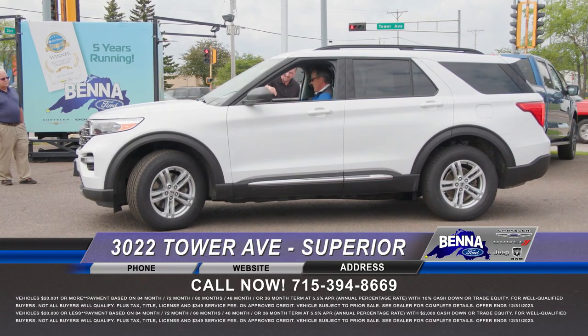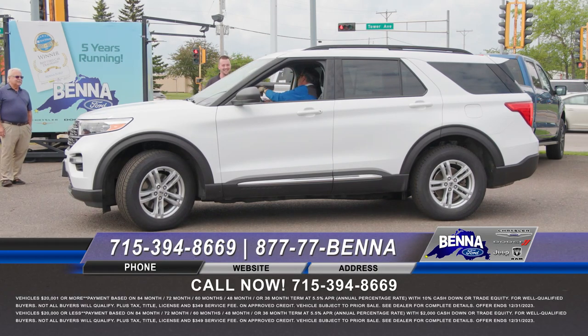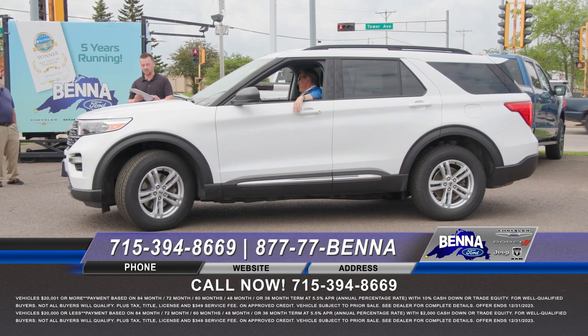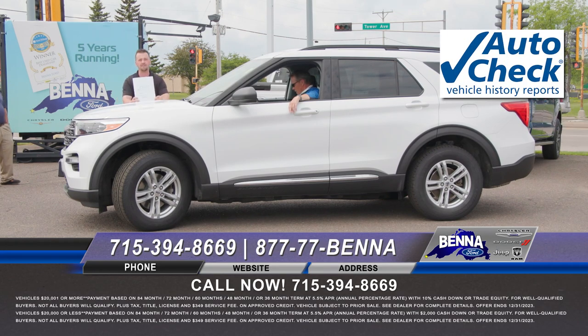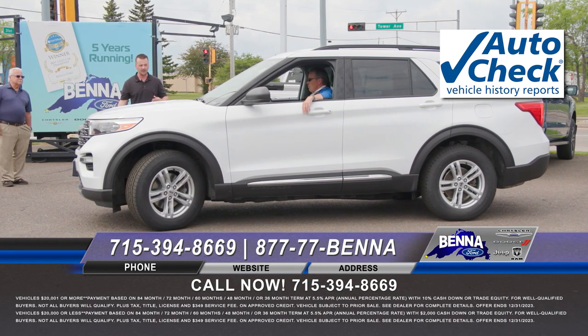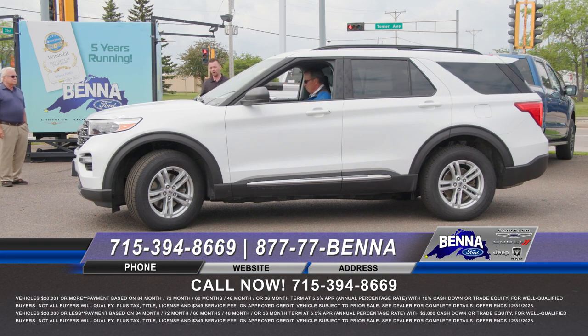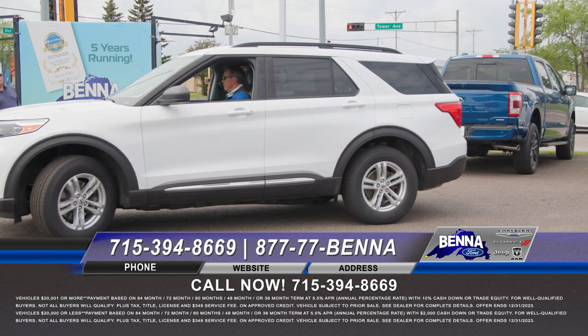Lisdahl is always great about reminding us that every vehicle is certified inspected, and we also provide the auto check — very important, John. You can see this one in particular: one owner, no accidents, no damage, no flood, no fire. These are all very important things to know when you're investing this much money. It's a 2020 XLT Explorer — these Explorers are really popular, lightly used, right in a comfortable budget. $36,999, now $35,580 or $487 a month.